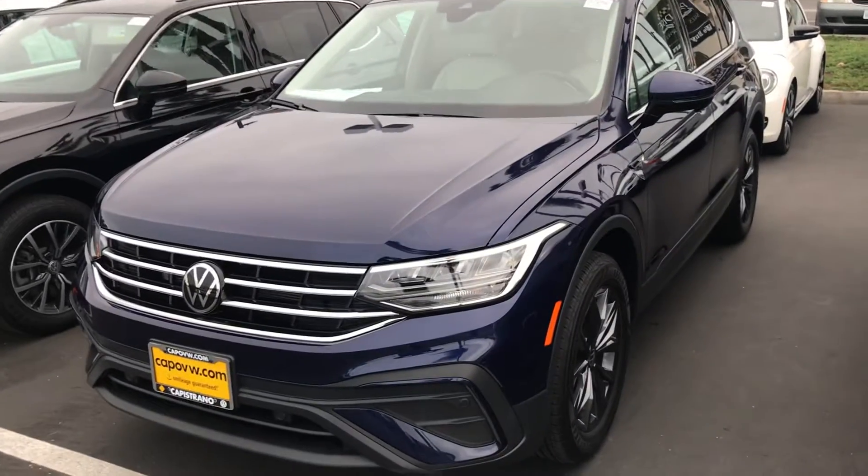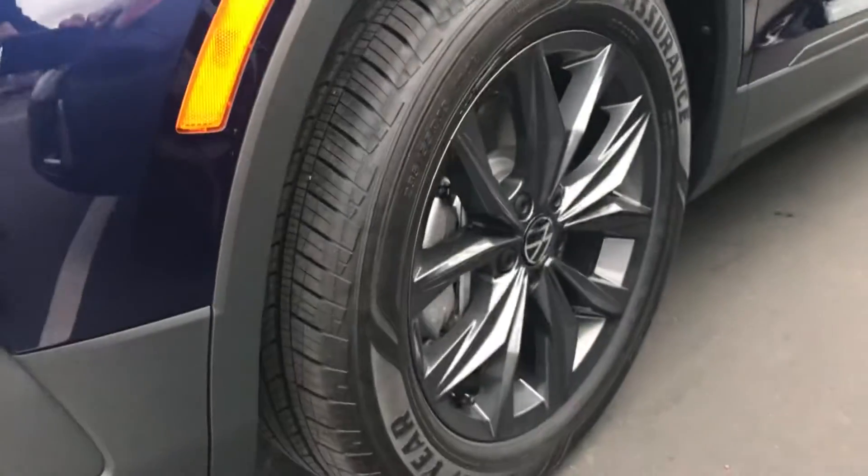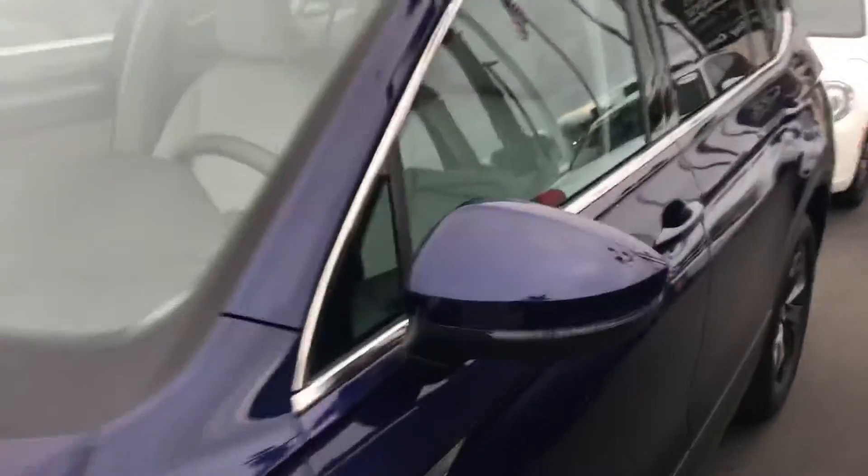This is a 2022, the Atlantic Blue. It does have the graphite wheels — the dark wheels with this Atlantic Blue — and it has the light interior.